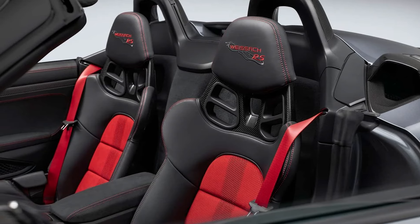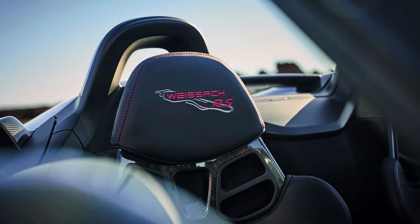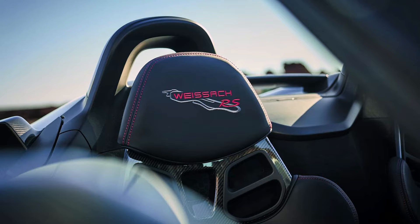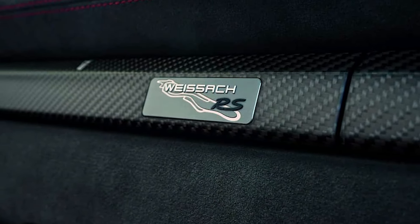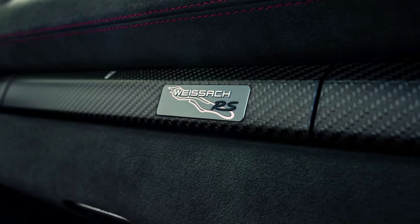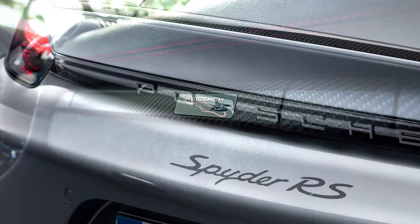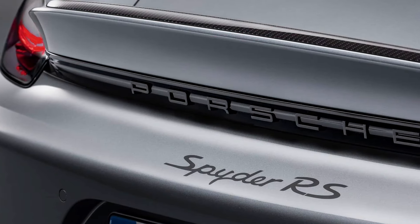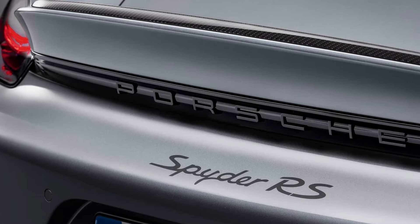This combination is good for a 0-62 mph (100 km/h) time of 3.4 seconds and a 0-124 mph (200 km/h) time of 10.9 seconds, matching the Cayman GT4 RS. Flat out, it'll do 191 mph (308 km/h), or 4 mph (7 km/h) less than the coupe.